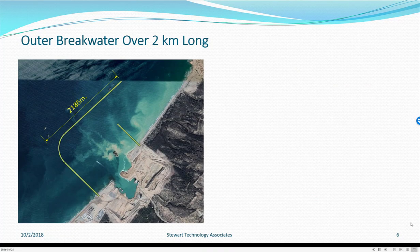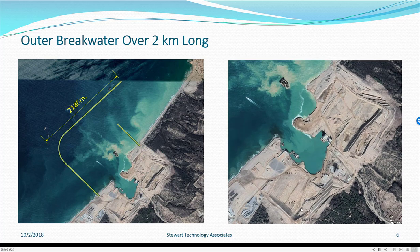The outer breakwater is just over 2 km long. You can see the dredged area that we were looking at in the video. The semi-submersible barge is in the photograph, and the dredge is off in the distance. In a closer view of the harbour, you can see the excavation that has taken place, the cut earth around this area, and the caissons taking shape.